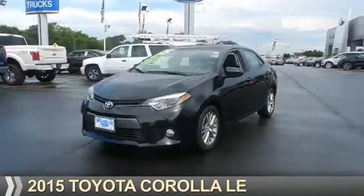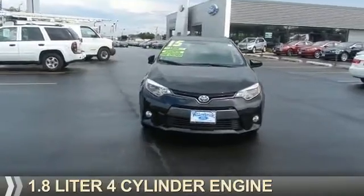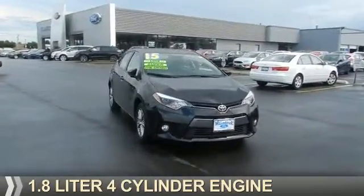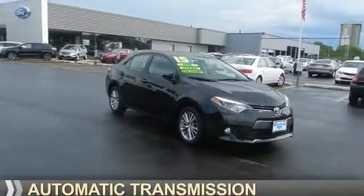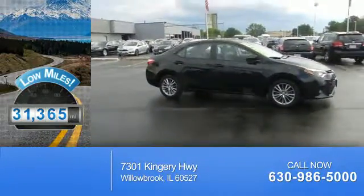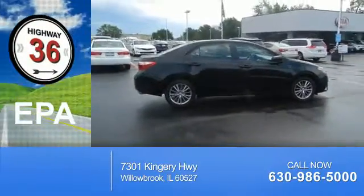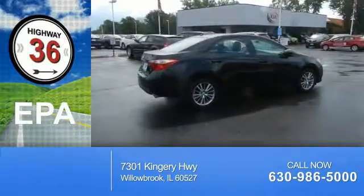Presenting the 2015 Toyota Corolla. It's powered by a 1.8 liter four-cylinder engine and an automatic transmission. With fewer than 35,000 miles, this vehicle has a long road ahead. Great fuel efficiency saves you money by requiring fewer trips to the gas station.